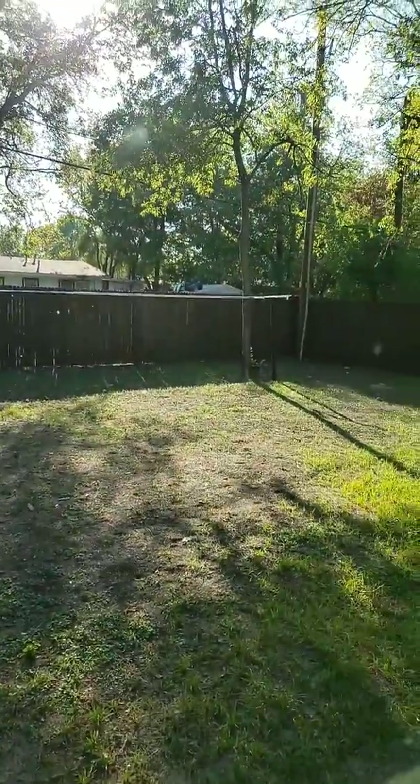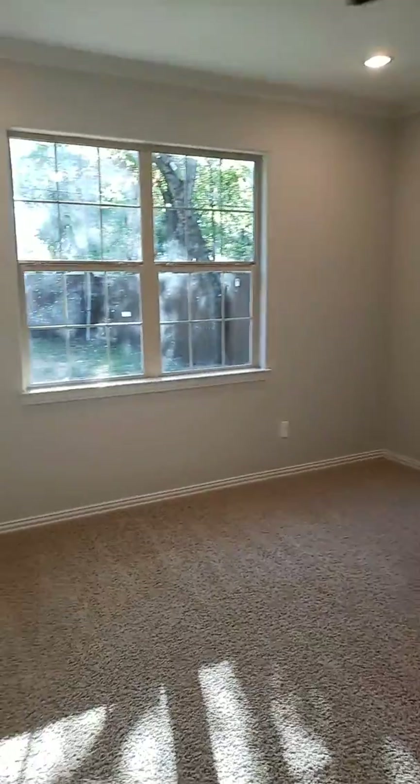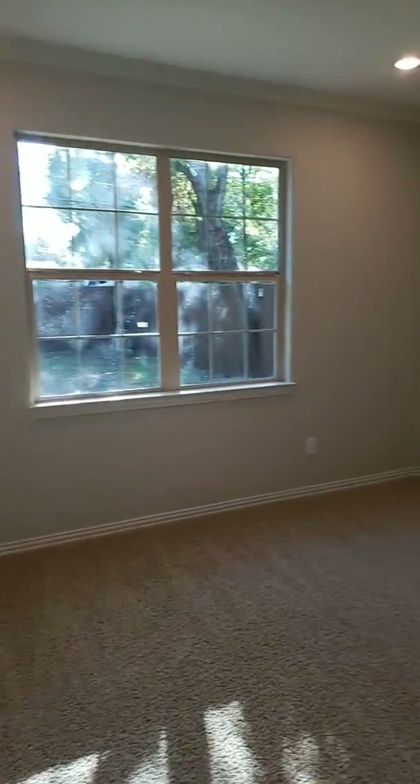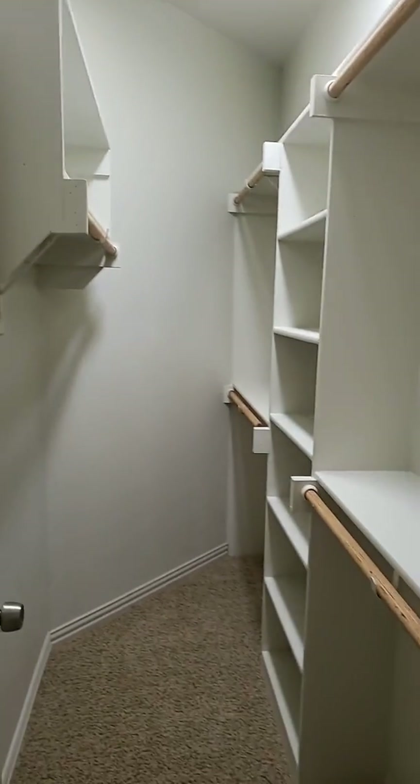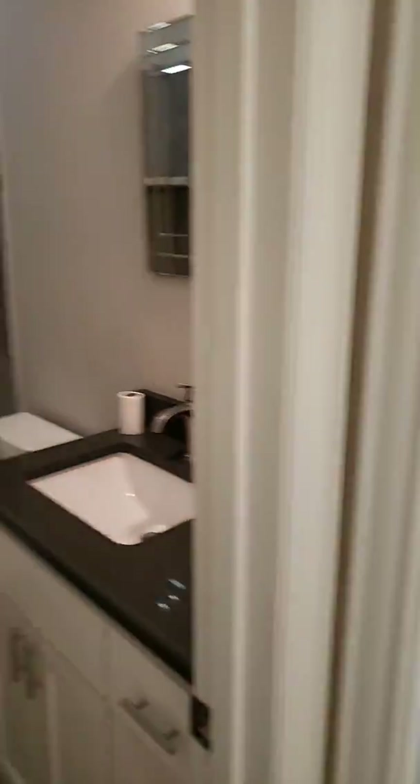Take a look at that backyard through here — you get a really good sized backyard, no HOA. Closet. Walk over here to the master — really good sized master bedroom. Come around this little corner and there's a good sized walk-in closet and a full master bath.